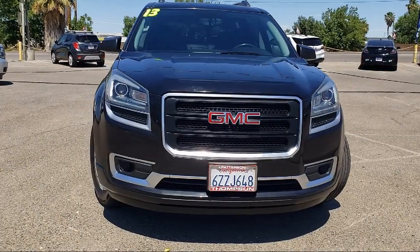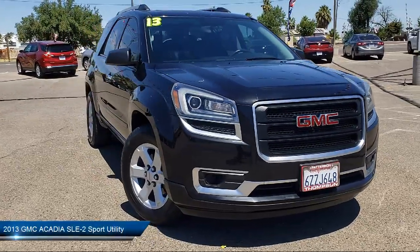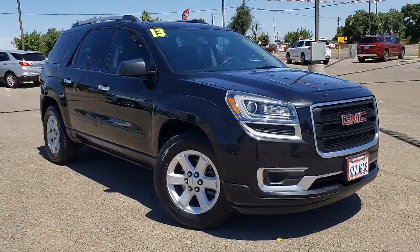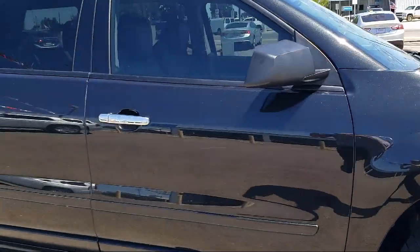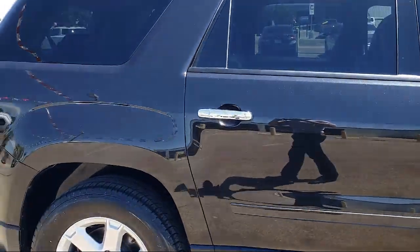It comes equipped with Alloy Wheels, Roof Rack, Parking Sensors, Keyless Entry, Sirius XM Satellite Radio, OnStar, Bluetooth Smartphone Integration, Air Conditioning, MP3 Single Disc Audio System, Keyless Start, and has less than 60,000 miles on the odometer.